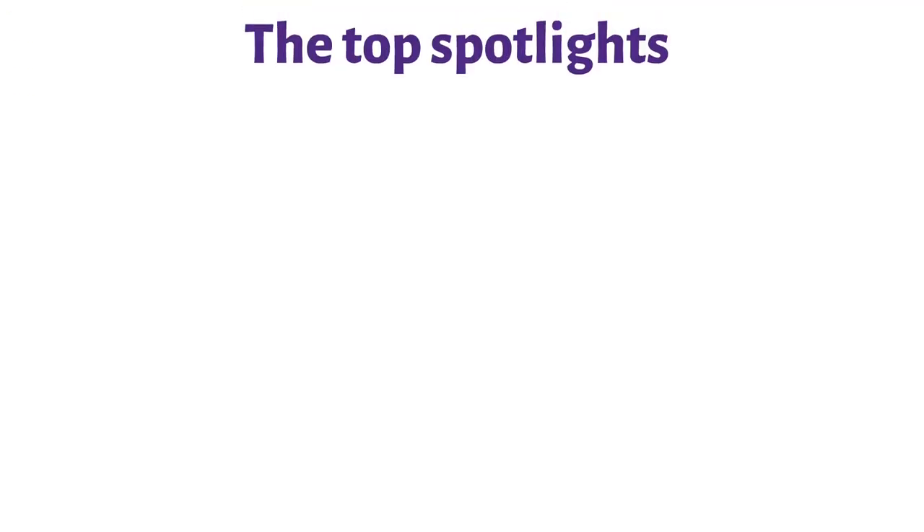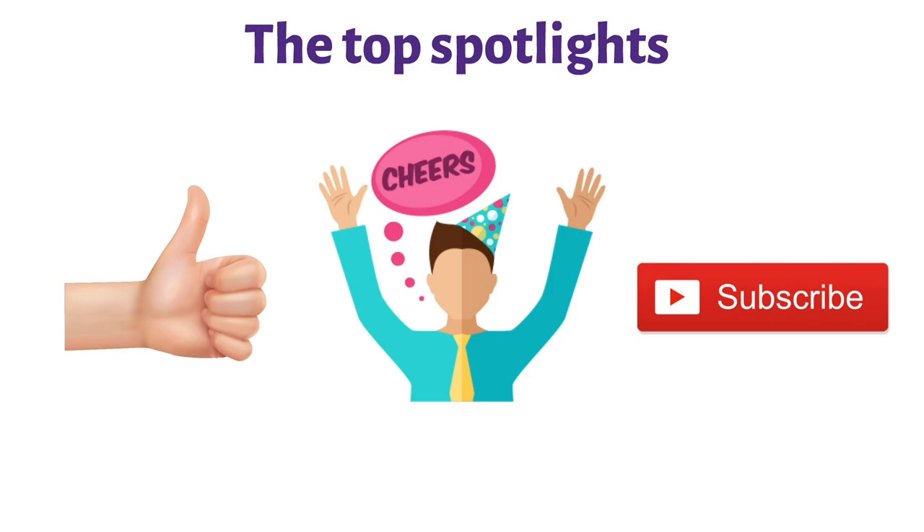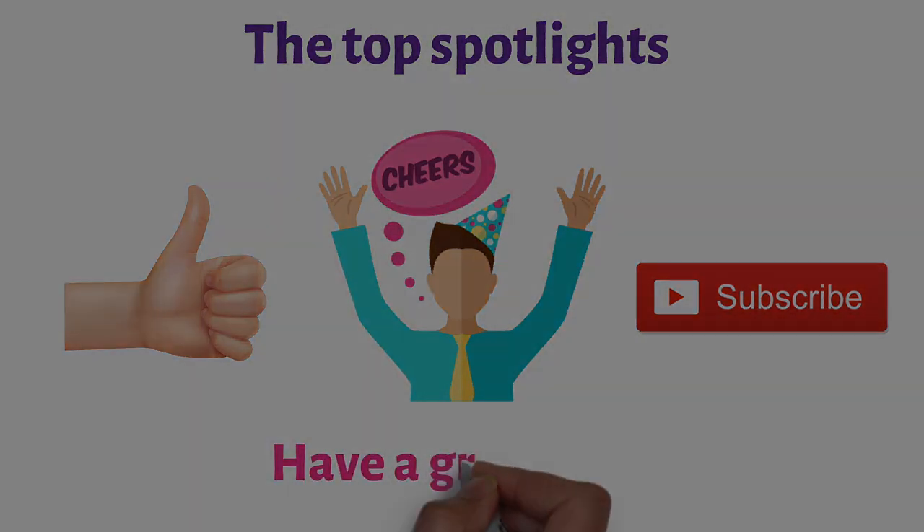So that sums up the top spotlights. We hope you enjoyed, and if you did, please leave a like on the video. If you're new here, hit that subscribe button. Until next time, have a great day!